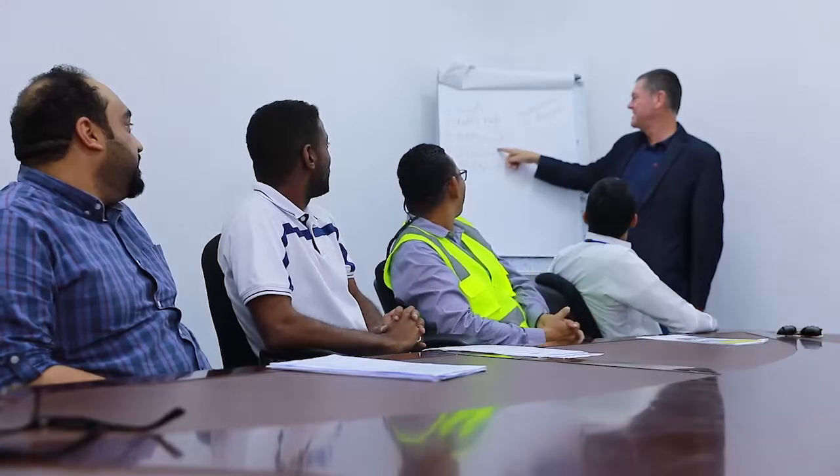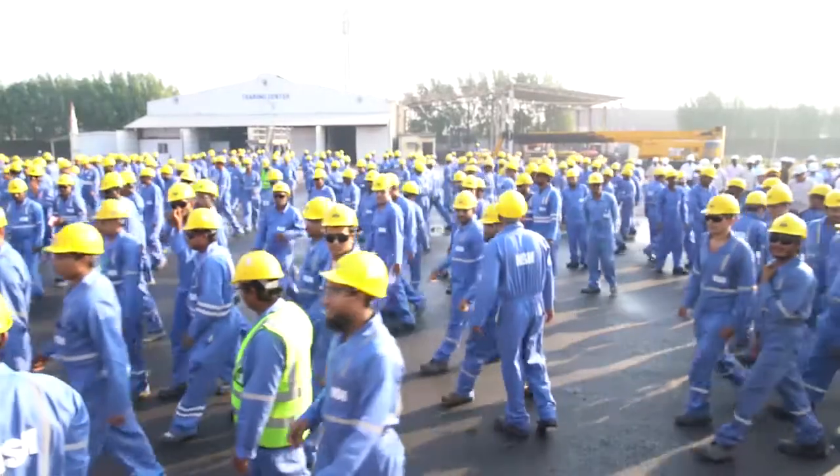In the fabrication shop it's not only about manufacturing and fabrication, it's about people. And those people include all nationalities, with particular emphasis on employing, training and developing Saudi nationals.